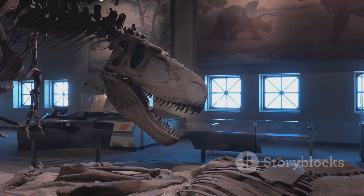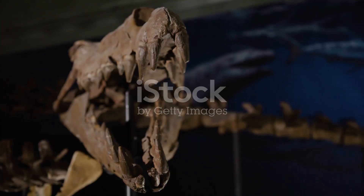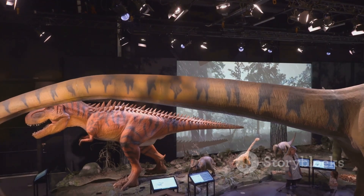This is the mighty T-Rex, the king of dinosaurs. But check this out — its arms are tiny. They're like the world's smallest biceps. So what were they for? Well, scientists think they might have used them for balance or maybe to hold onto their prey.